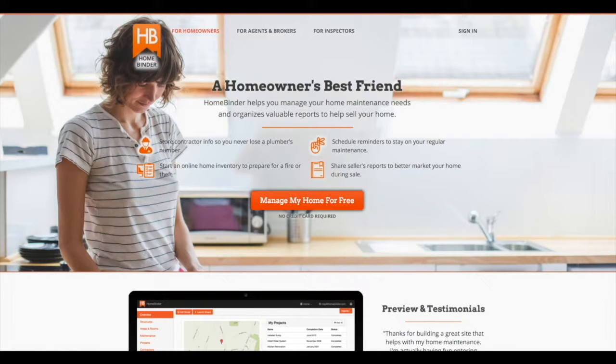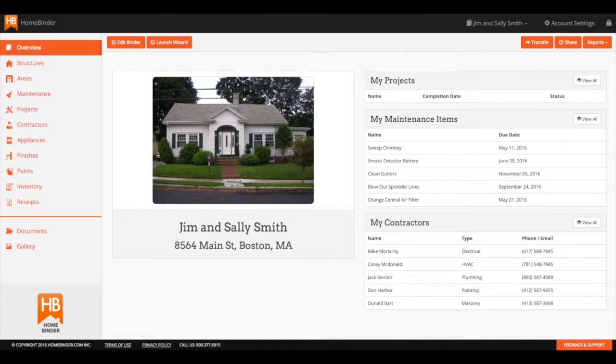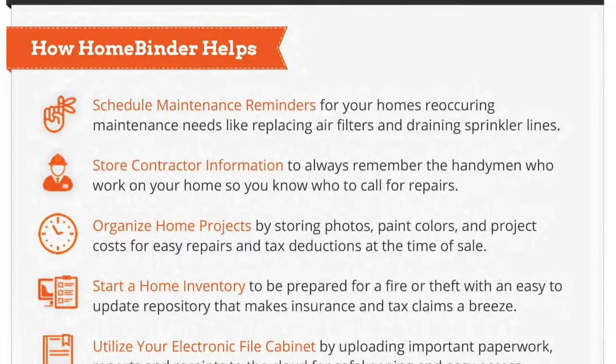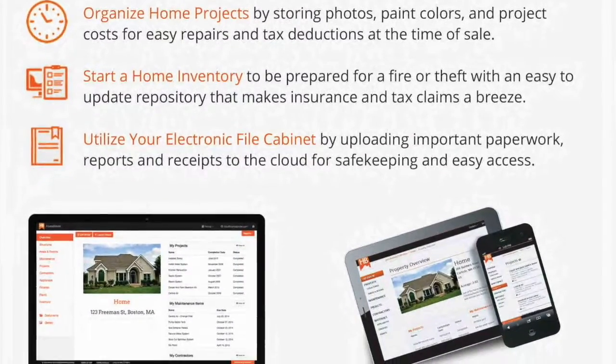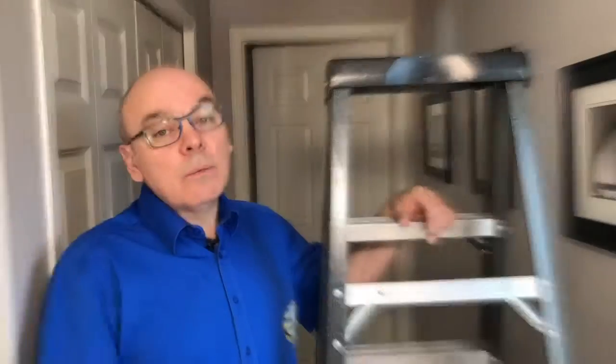I give all my home inspection clients a free lifetime subscription to HomeBinder. HomeBinder allows you to enter maintenance tasks, like checking your smoke detector and carbon monoxide monitor. It's just a little something extra to help make your life easier and to help keep you safe.